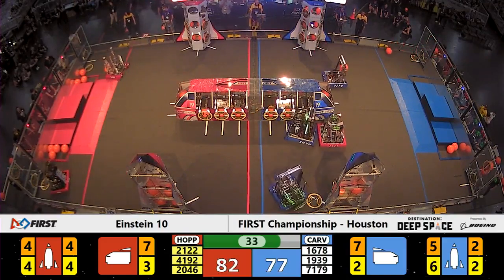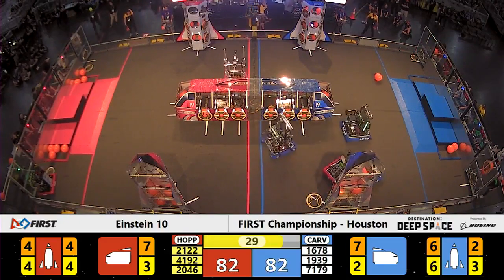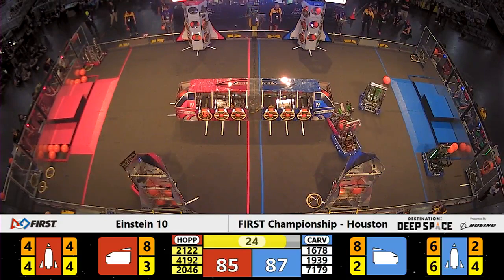79 to 77. The score keeps counting up as these alliances keep continuing to load up their ships. Blue Alliance with a successful completion of the Blue Alliance rocket.